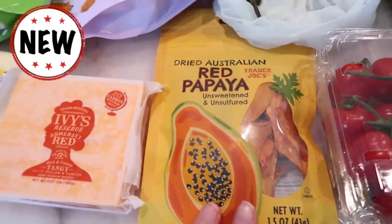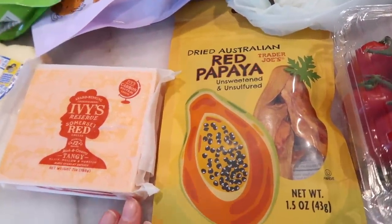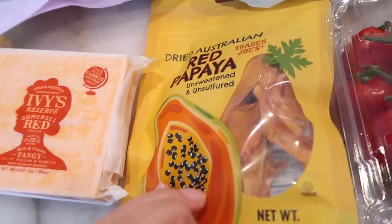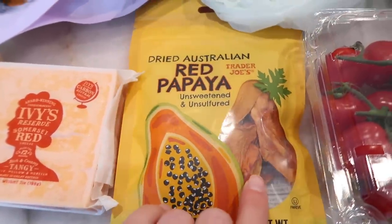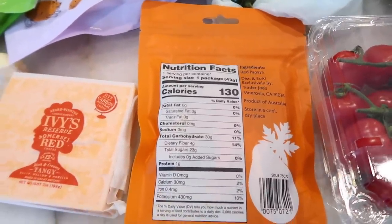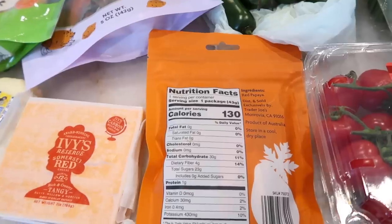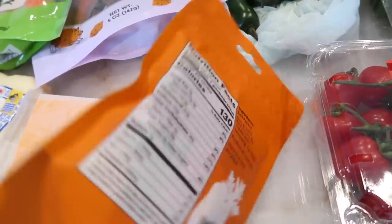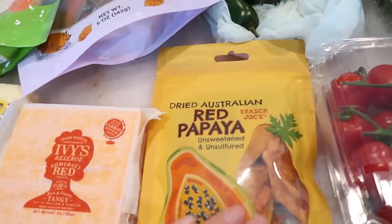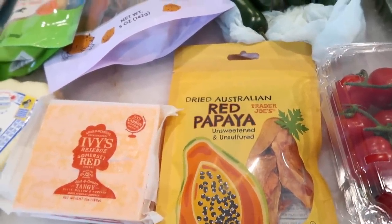This is a brand new product — the dried Australian Red Papaya, unsweetened and unsulfured. It has that really deep color, as you can see in the little window. We'll try this in the taste test. I'm really not a big fan of papaya, but I haven't had it dried before, so maybe I'll like it better that way. You never know until you try something, right?